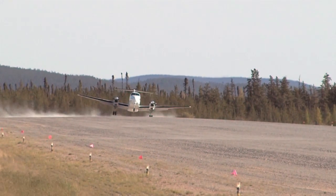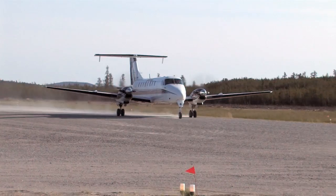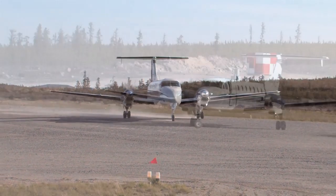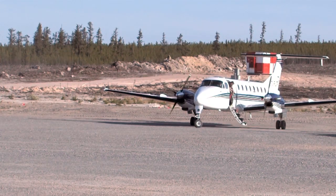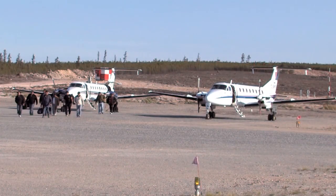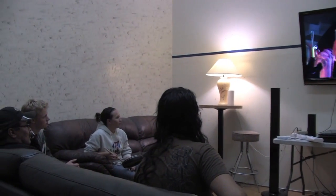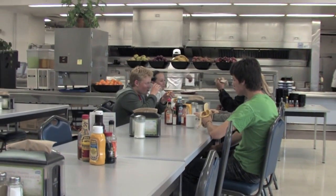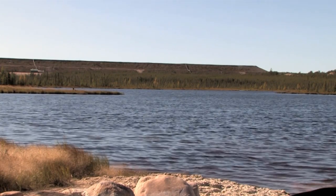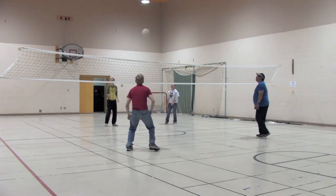For over 30 years, the Key Lake operation has had a low impact on the water. No one lives permanently at the site — workers fly in and out on a seven-day rotation. The camp has the comforts of home and a kitchen that is second to none, but when their shift is over, workers fly back to their homes in northern or southern Saskatchewan and leave the Athabasca Basin behind.